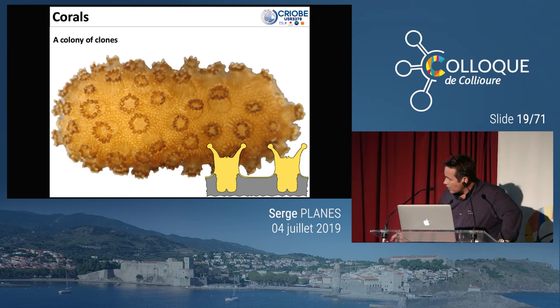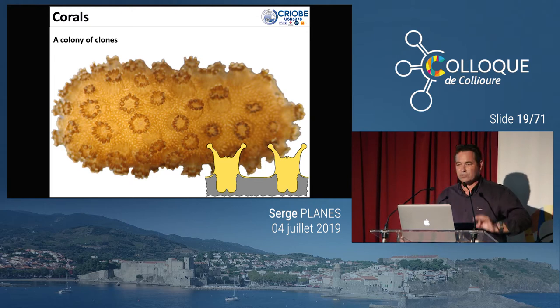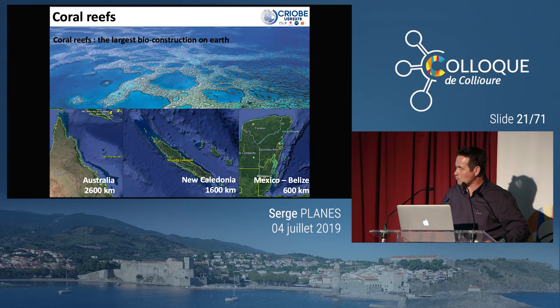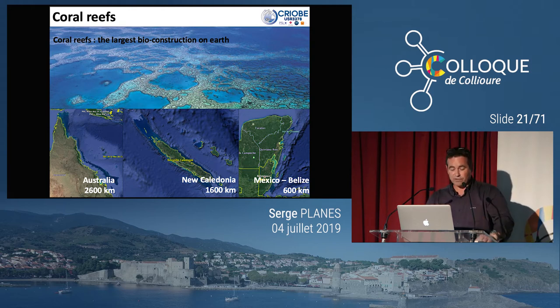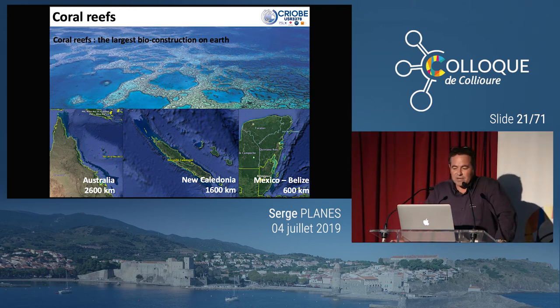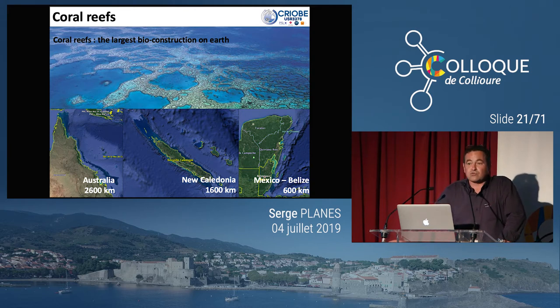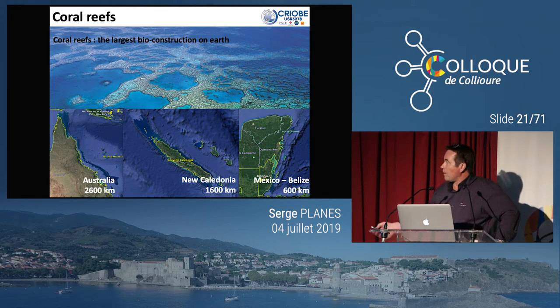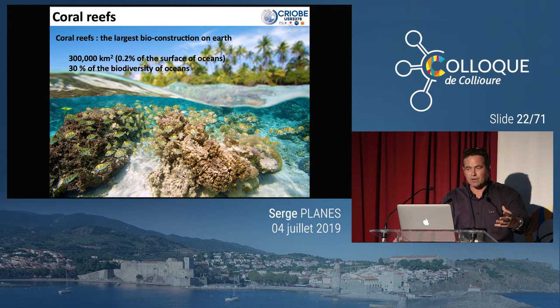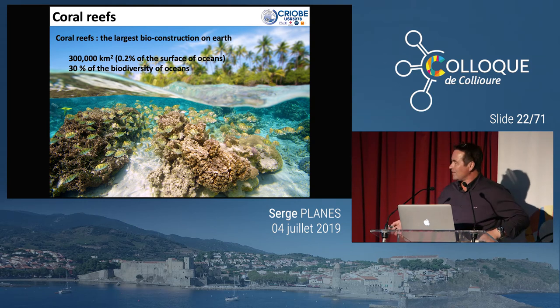Lorsque vous avez une colonie, chaque corolle que vous voyez c'est un polype — chaque corolle est un individu. Comme ces individus se sont multipliés les uns les autres, cet individu a exactement le même génotype, les mêmes gènes, le même ADN. On a donc une colonie de clones, et ces colonies de clones peuvent être particulièrement grandes. Au développement extrême, vous avez les plus grandes bioconstructions au monde : la Grande Barrière en Australie, la Grande Barrière de Calédonie, la Barrière du Mexique-Bélize — des constructions basées sur un polype qui mesure de l'ordre de 3 à 4 mm.